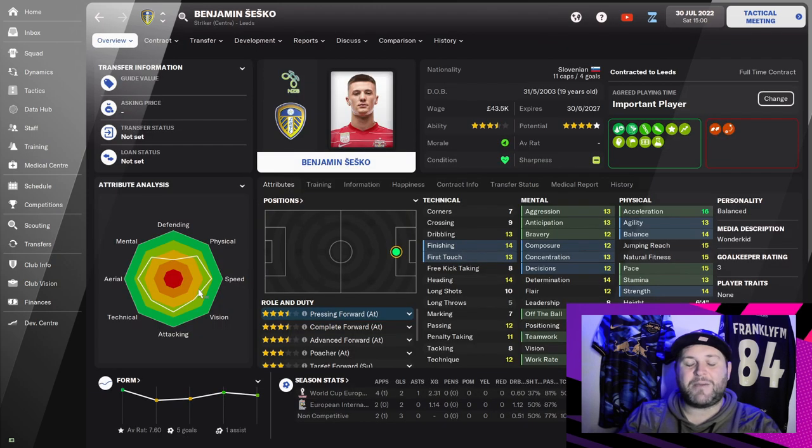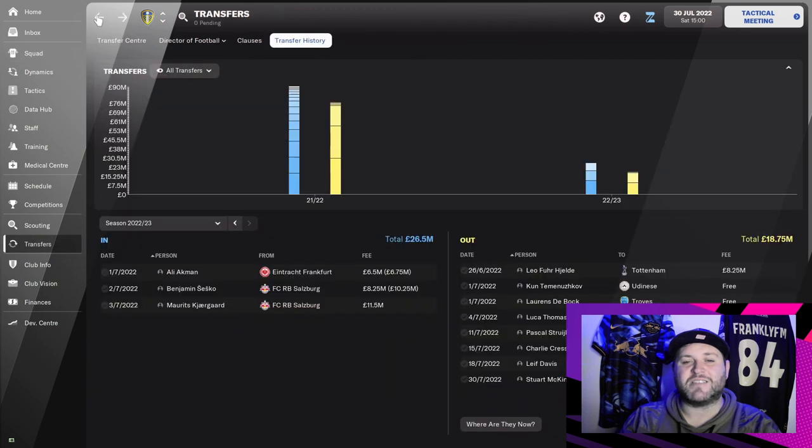The next player confirmed was the permanent signing of Benjamin Sesko. We had him on loan last season and then got the chance to sign him permanently for £8.25 million plus £2 million in add-ons — a total of £10.25 million for the permanent deal, plus £2.7 million for the loan. So around £13 million in total to get one of the best young strikers in the game.